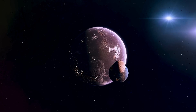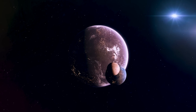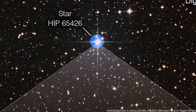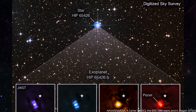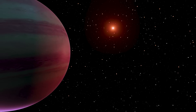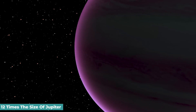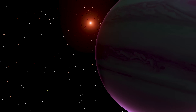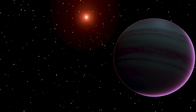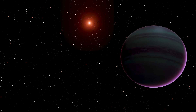Because exoplanets are fainter than the stars they orbit, it is challenging to directly view them. Webb made news when it captured a direct view of an exoplanet circling HIP 65426, a star around 385 light-years from Earth. However, that exoplanet is extraordinarily enormous — nearly 12 times the size of Jupiter — and it orbits its parent star far away, much further than the solar system's outermost planet, Neptune.